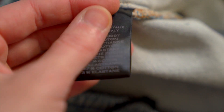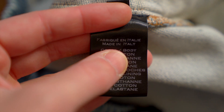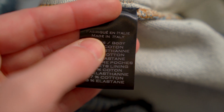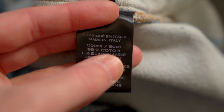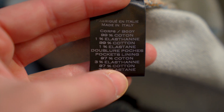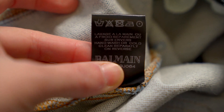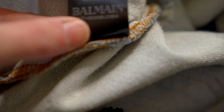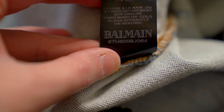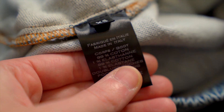The care tags themselves are a really thick glossy kind of plastic, very soft and smooth, and the print on them is a purpley gray — a very interesting color. In all caps you've got where it was made: 'Made in Italy,' with the M and I slightly larger than the rest of the letters. Then the body fabrication: 99% cotton, 1% elastane, and a similar pocket lining fabrication. On the other side of the fold we've got five washing symbols and the model number, which very importantly matches the model number on the retail tag.